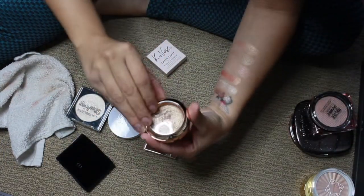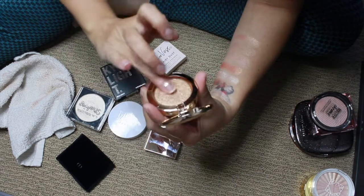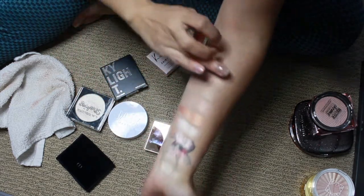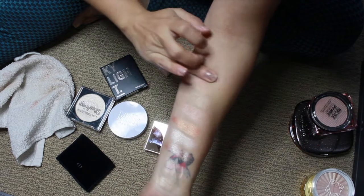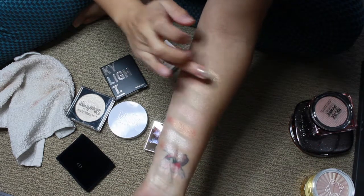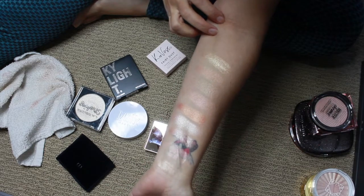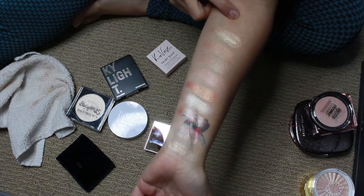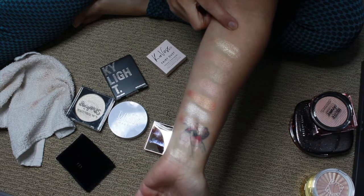I don't want to forget this one by Koki Cosmetics — the Soft Glow Highlighter. This also came in an Ipsy bag, and it was the reason I ended up placing an order on the Koki Cosmetics website. Oh my goodness, that is intense and so beautiful.